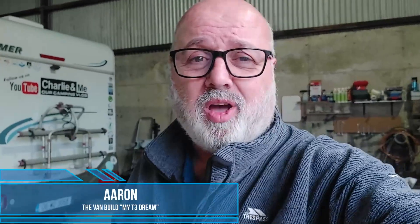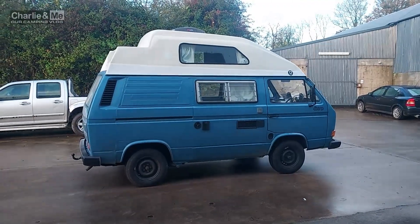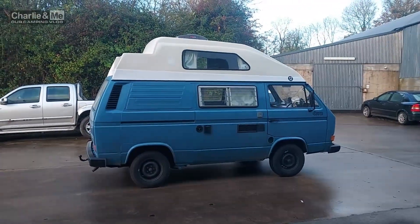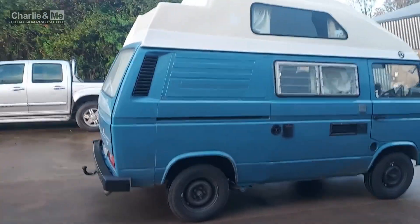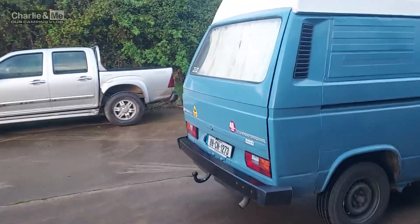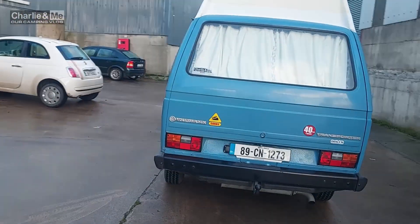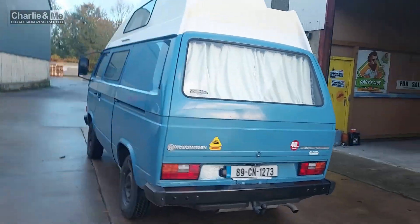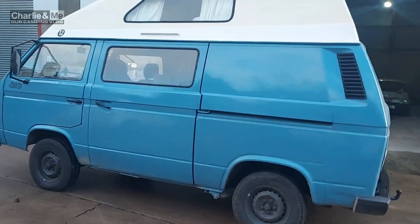Welcome back to Charlie and Me, our camping vlog. This is my T3 dream van build update. Today's November 3rd and the van is going off to be branded. Everything is sorted — she's driving, taxed, insured, and DOE'd. If you remember the last video a couple of weeks back, we were having gearbox problems. We got it sorted, put in all new gear linkage, and it seems to be driving okay. I've had it out a few times on short drives from Carragher home base down to Clonmel.